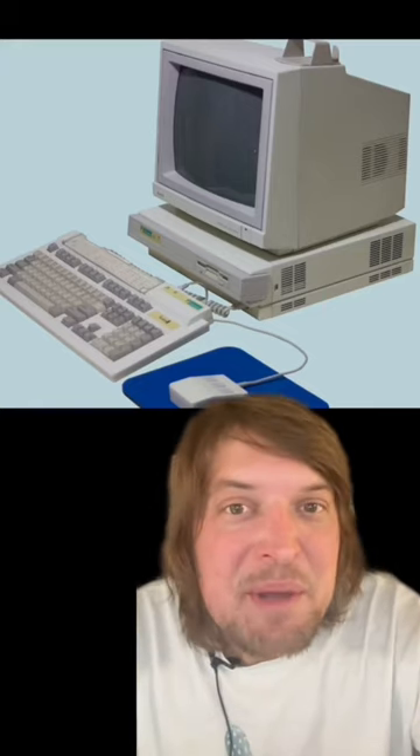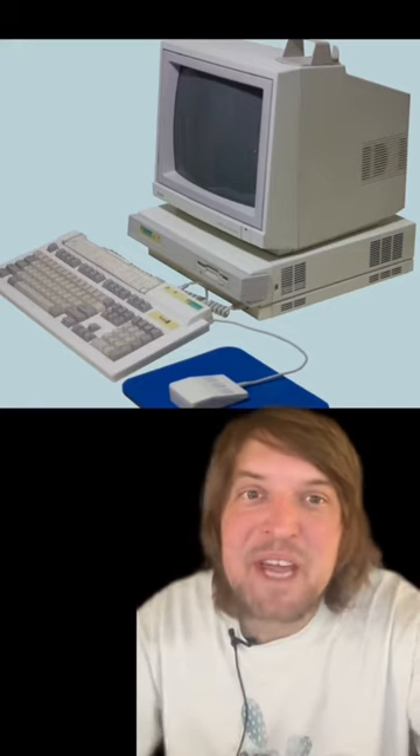They connected a 128x128 pixel grayscale camera to an Archimedes Acorn computer. The coffee image updated three times a minute, so the cohort could look and see the status of the dark water of life.